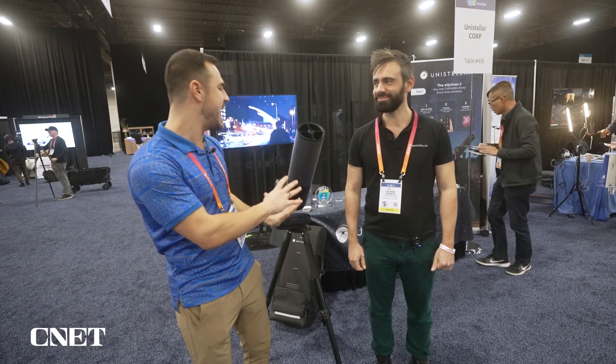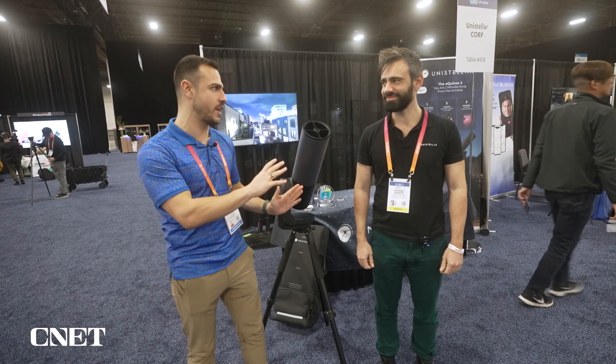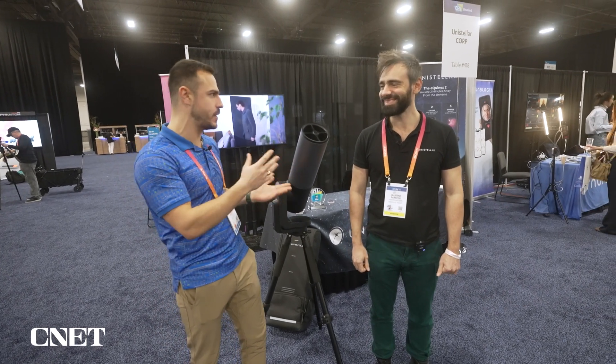With me I've got Luant, the CEO of Unistellar, and they have a smart telescope. Tell me about this — what makes this so smart?